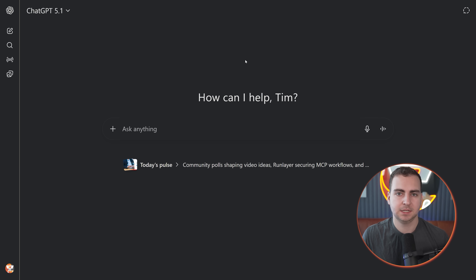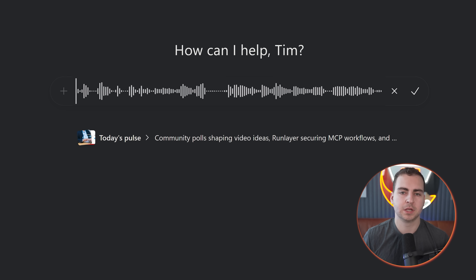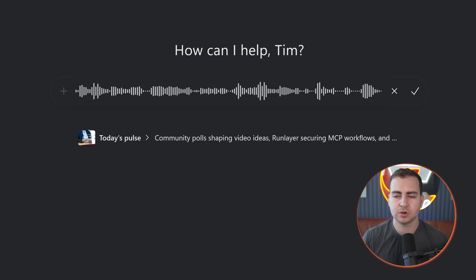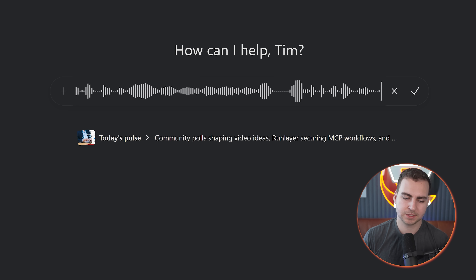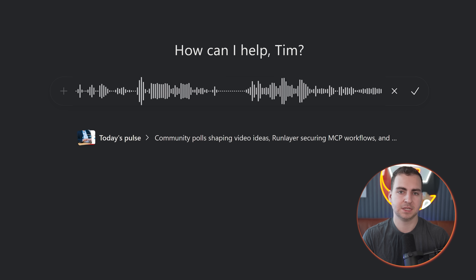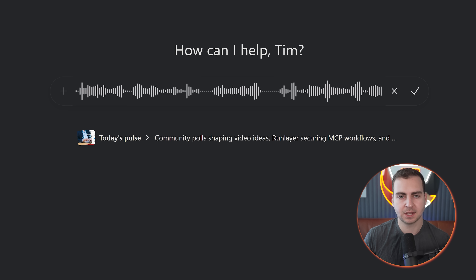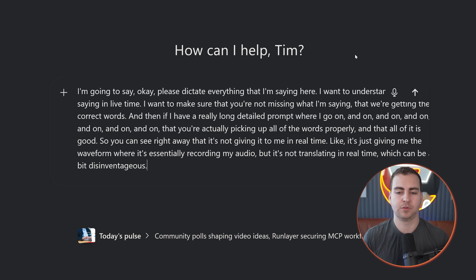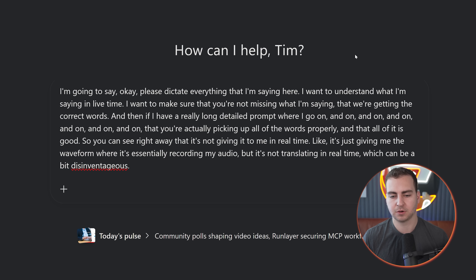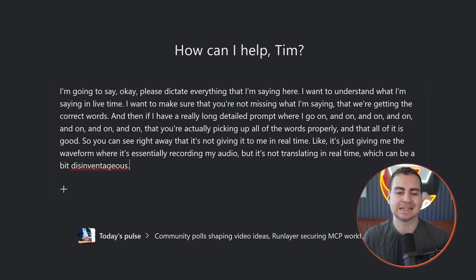All right, so I've just switched over to ChatGPT. What I'm going to do is show you the comparison and see how it works differently. So let's go here to dictate: 'Please dictate everything that I'm saying here. I want to understand what I'm saying in live time. I want to make sure that you're not missing what I'm saying, that we're getting the correct words.' You can see right away that it's not giving it to me in real time — it's just giving me the waveform where it's essentially recording my audio but not translating in real time, which can be a bit disadvantageous. And that was probably five times longer to generate, and even a few words like 'disadvantageous' weren't gotten correctly.